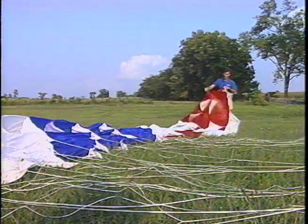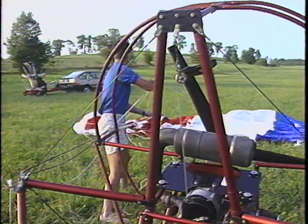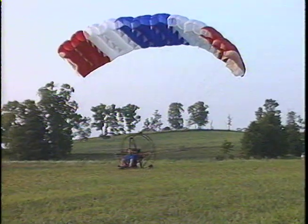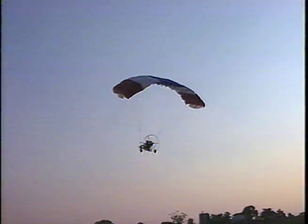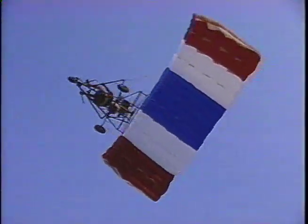You see, on any given day when the weather and winds are right, Charlie can be found unraveling his powered parachute on some vacant farm field. And in a matter of minutes, his 40-horsepower engine and 180-pound machine propels him towards the sky. With a top speed of only 26 miles per hour, Charlie is able to fly 50 miles on a single tank of gas.